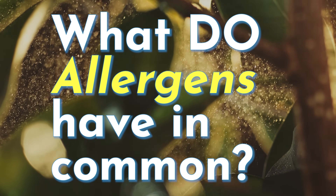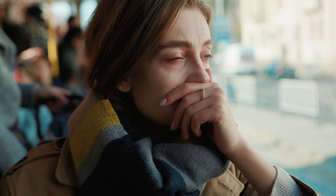I never thought about this before, but what do allergens have in common? And I mean, besides the fact that they're awful.